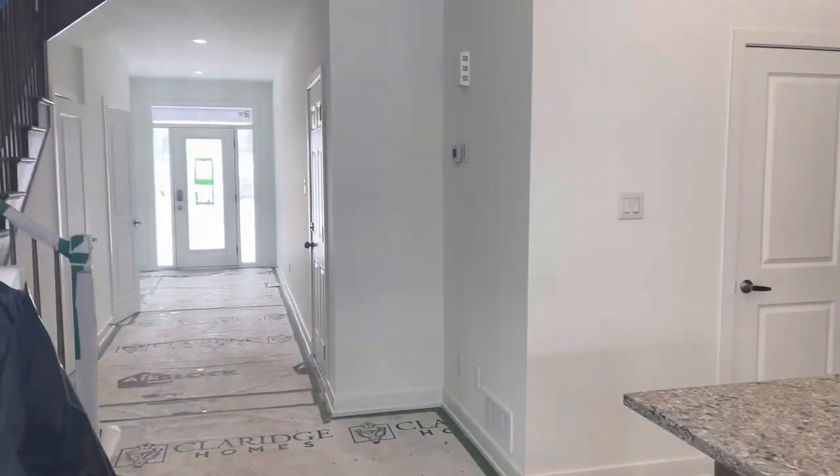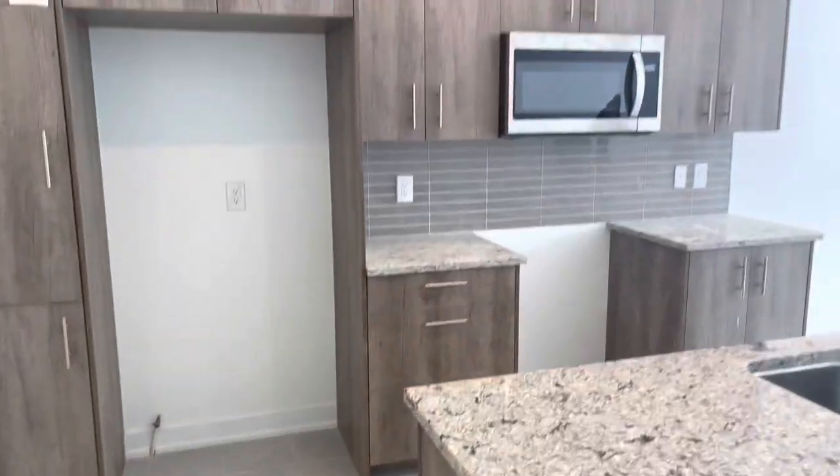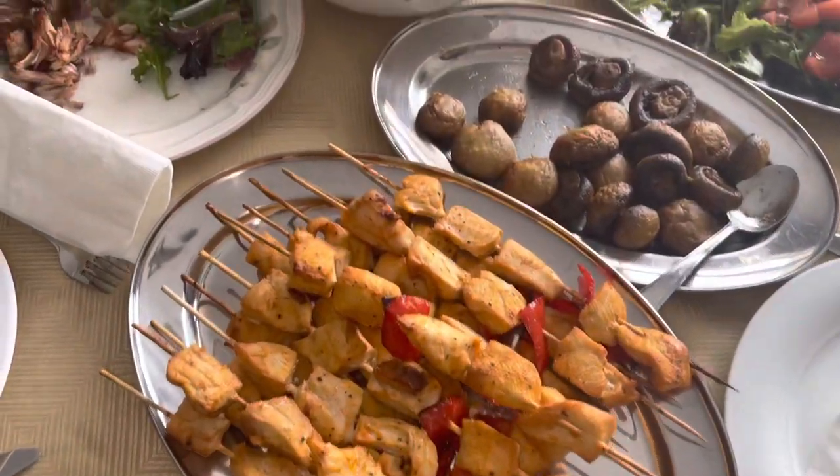The next day — Sunday — we went to visit the house. If you guys are new, me and Jay bought a new house and we're moving in less than a month, so we went to see the progress. After that we went to Jay's parents for lunch — she made ribs and chicken and just so much food, it was so so good.